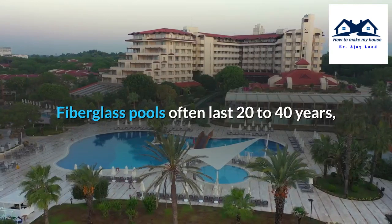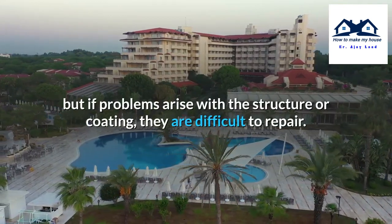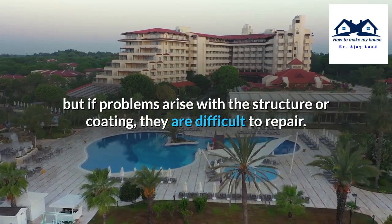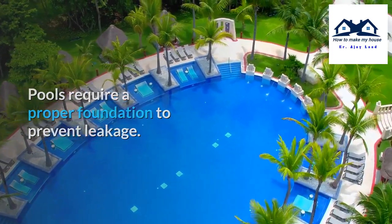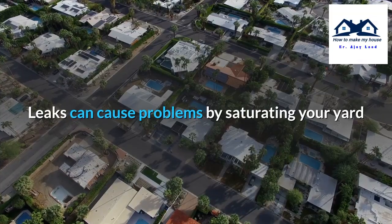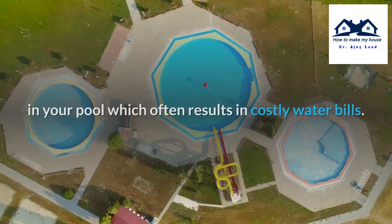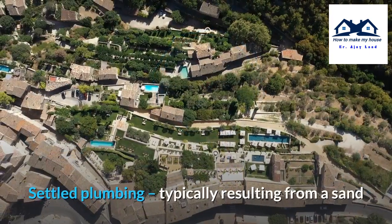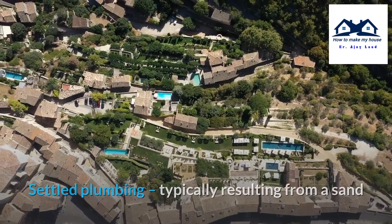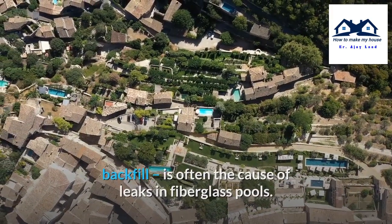Fiberglass pools often last 20 to 40 years, but if problems arise with the structure or coating, they are difficult to repair. Regarding leaks, pools require a proper foundation to prevent leakage. Leaks can cause problems by saturating your yard or making it difficult to keep the recommended water level in your pool, which often results in costly water bills.